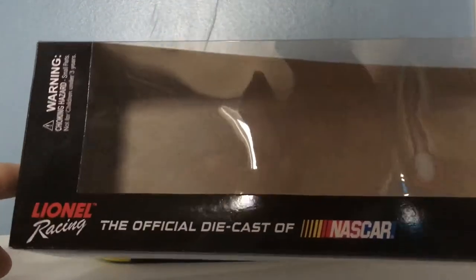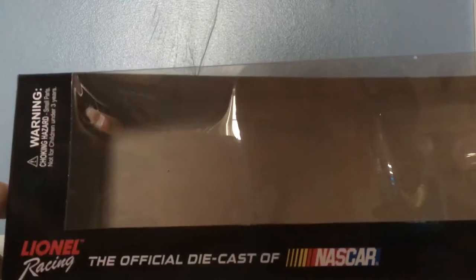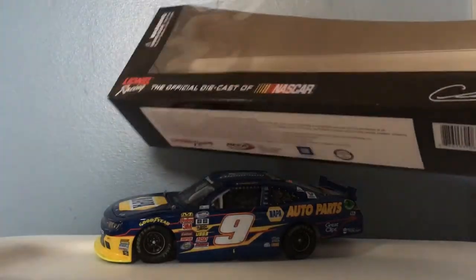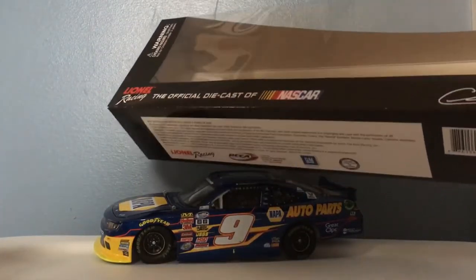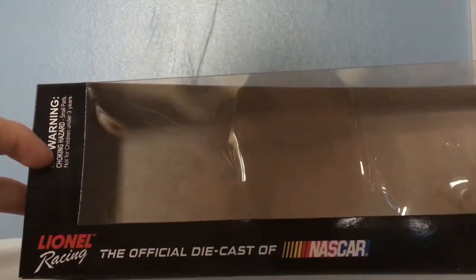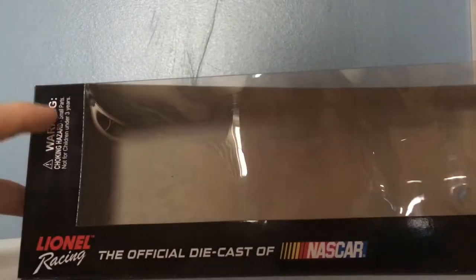My cousin — I know he watches some of my videos — thank you a lot. I decided to put my 1:24 scale of this car back here. Let's go ahead and go over the box of the hauler. We have a warning about small parts, not for children under three years old, and Why Not Racing.